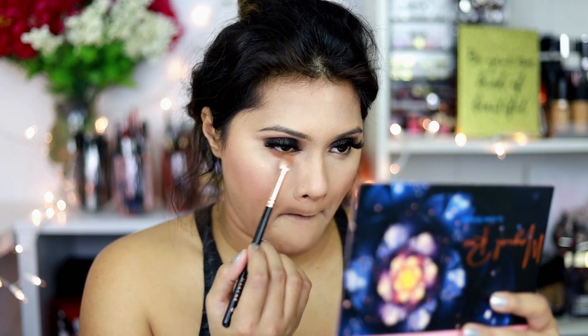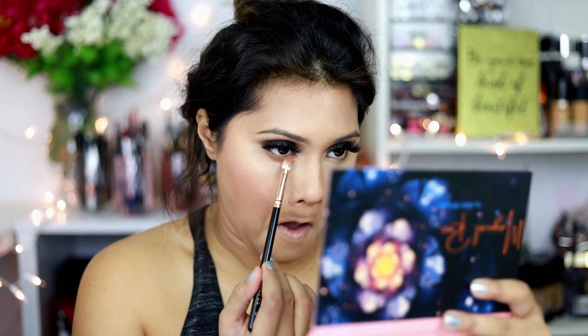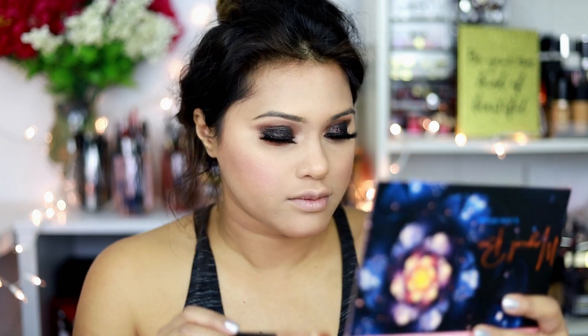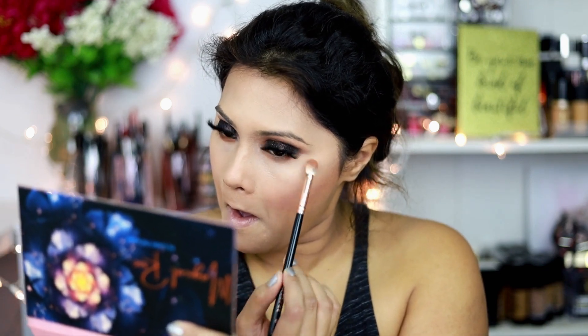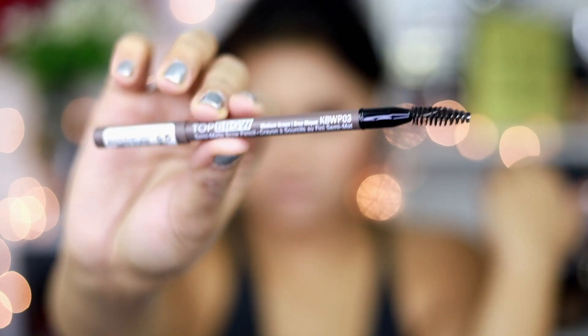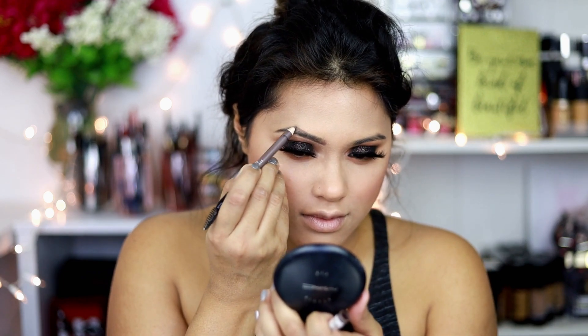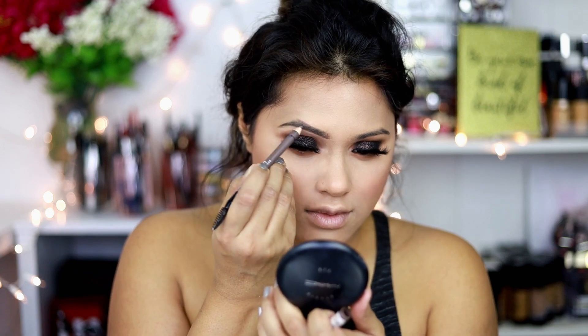For blush, I'm using the Tarte blush in the shade 'Party' — I love this shade, it's beautiful. For my under-eyes, I'm using the color 'Fear' from the same palette. If you don't want a pinkier color you can totally go with something else — I just went with a little bit of pink tone to bring the Valentine's vibe into the tutorial. Valentine's is all about pinks and reds, but you can totally do brown instead.